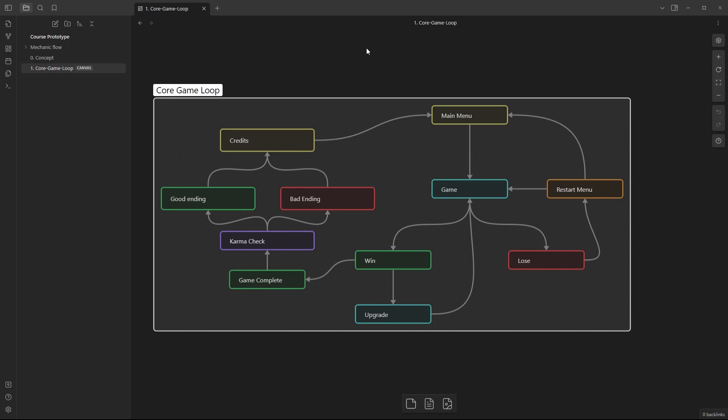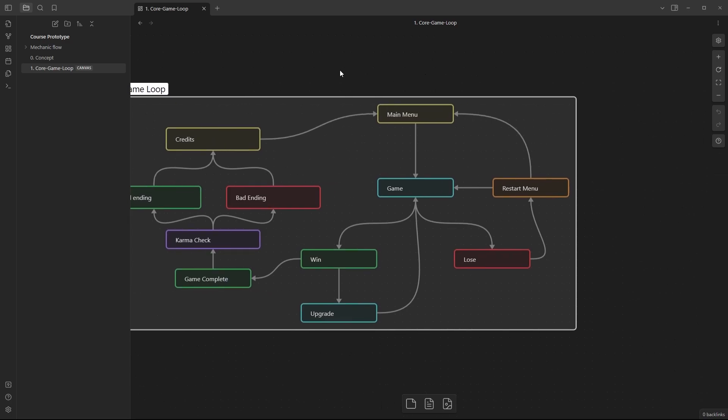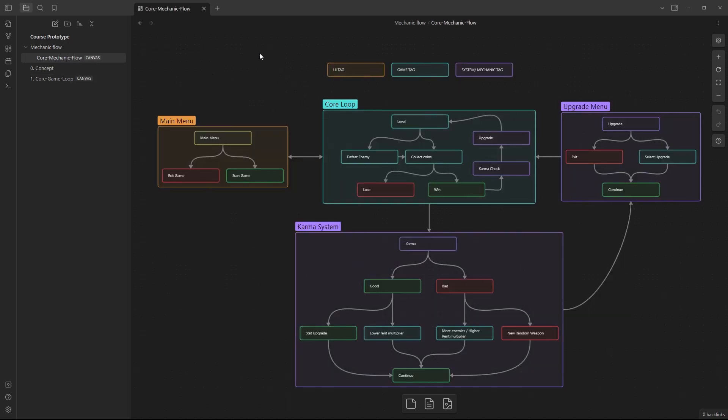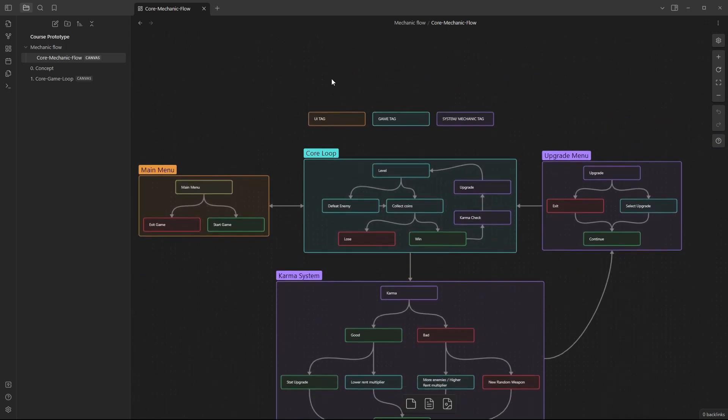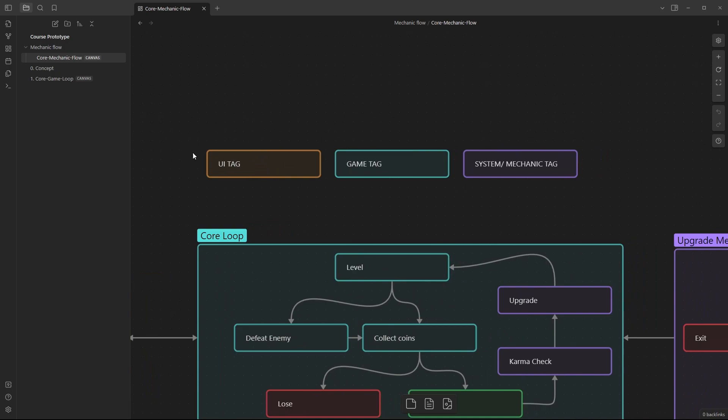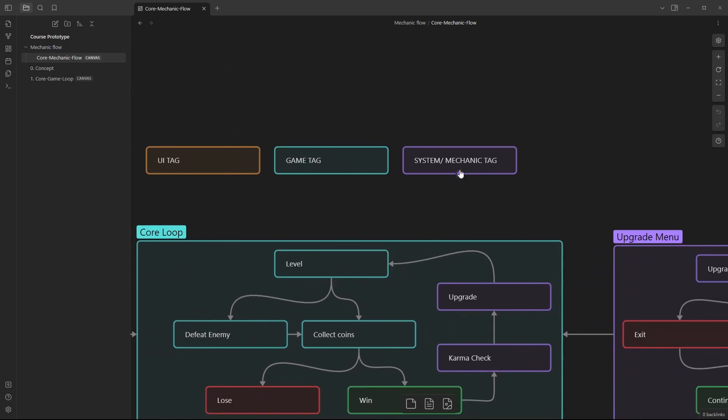So with that in mind, let's drill a little deeper. I design a core and then go: okay, I want to drill into this and see how I can design certain things in a visual manner. Up here I've got a new folder for the core mechanic flow. This is a little more complex than the one we just looked at. There are color-coding tags: anything orange is a UI-related thing, blue is a game-related thing, and purple is a system or mechanic-related thing.